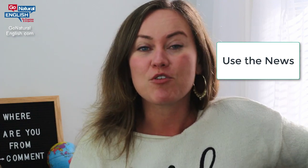Hey naturals, how's it going? It's your American English teacher Gabby here at Go Natural English. I'm excited to share six tips with you about how you can improve your English on your own, quickly and for free. This is the fifth tip in a series of six, so make sure that you watch them all. This tip is about how staying current with the news can actually help your English.